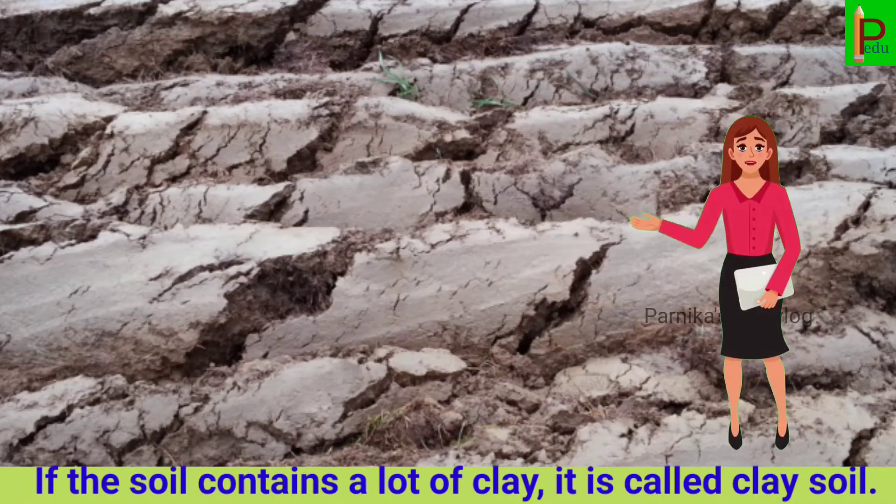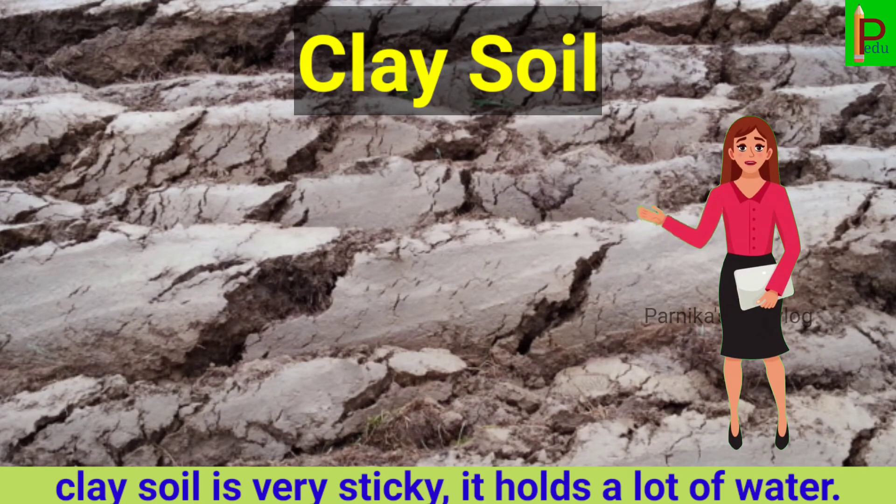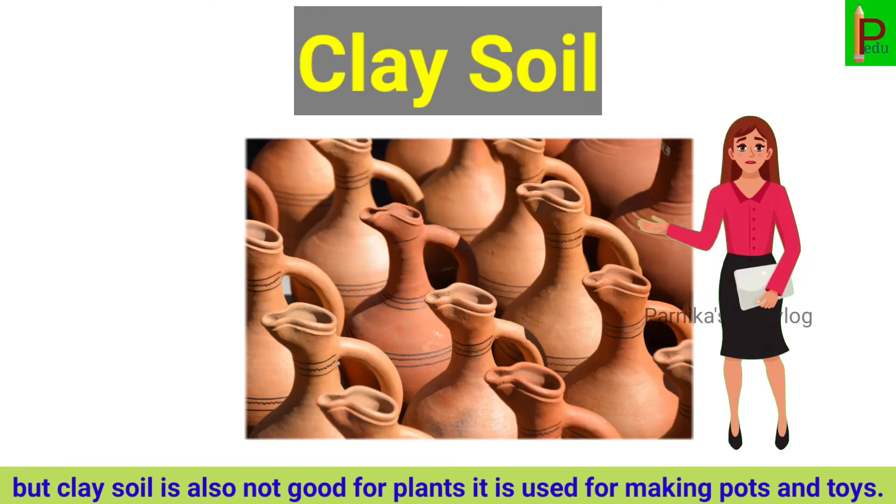If the soil contains a lot of clay, it is called clay soil. Clay soil is very sticky and it holds a lot of water. But clay soil is also not good for plants. Clay is used for making pots and toys.